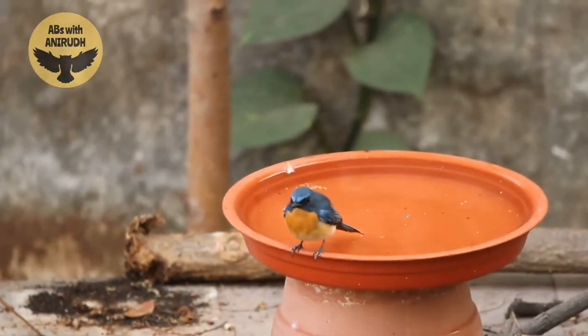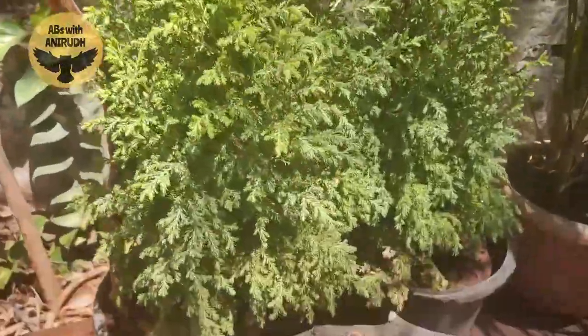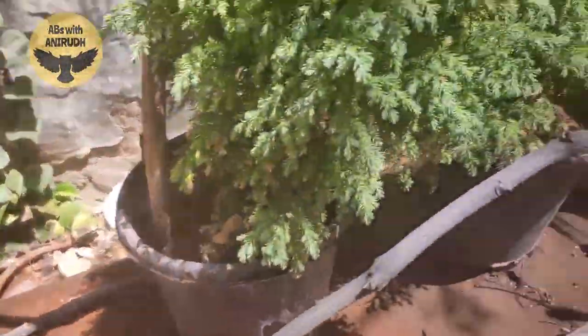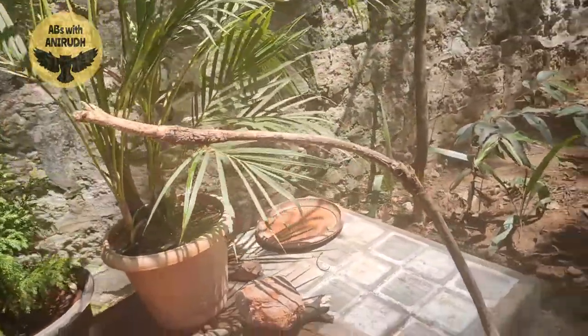This is my backyard birding setup. It is a mix of every tip I've ever given. I can't go back and watch every tip again, so I'll just tell you.